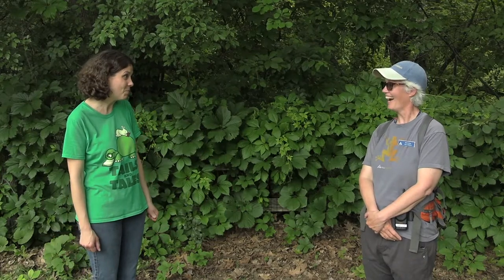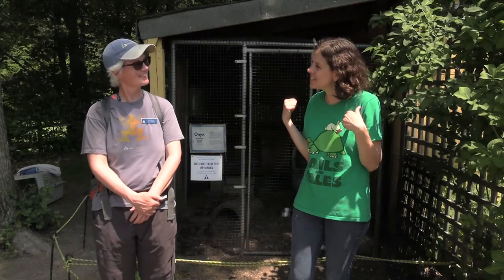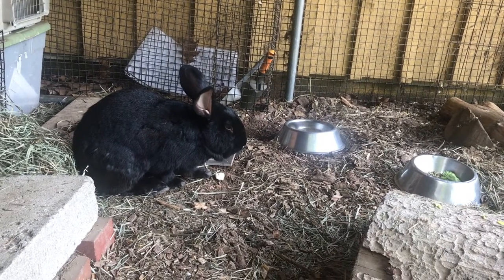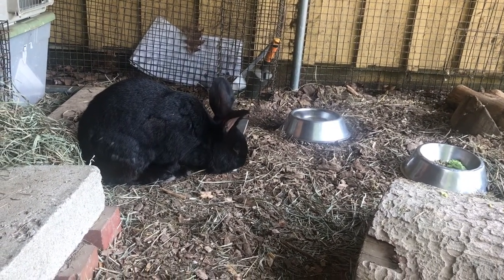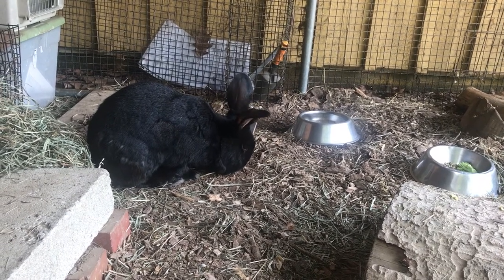I would love to go see a rabbit if possible! Let's count to three and head over and see some rabbits. One, two, three, let's go! And here we are at the rabbit enclosure at Drumlin Farm. So Miss Beth, who lives in this rabbit enclosure? This is Onyx. He is a domestic rabbit — he's a Flemish Giant and he is huge. Look at him.